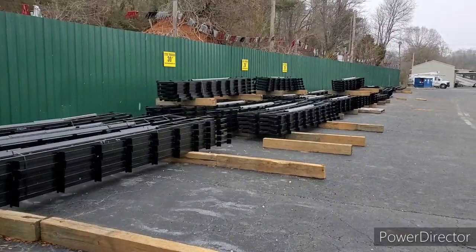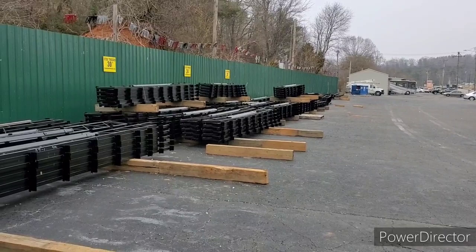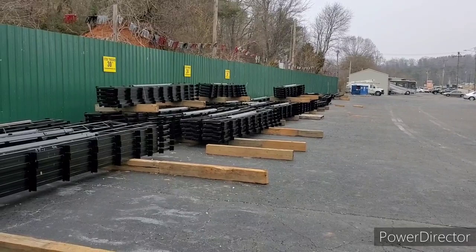Man, these are nice. We ship them nationwide. They're agricultural trusses — people use them for all kinds of things: RV storage, boat storage, horse pavilions, church picnic areas, all kinds of things.